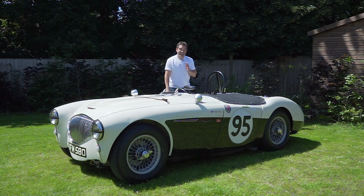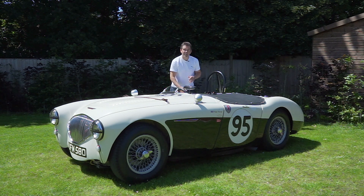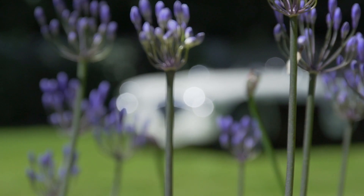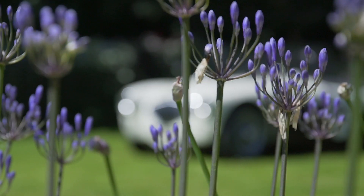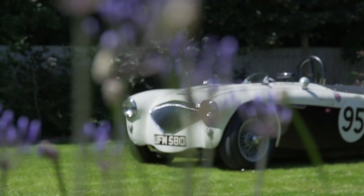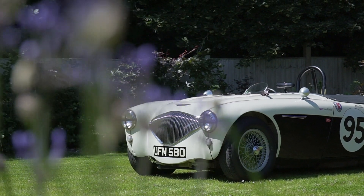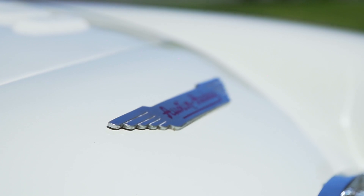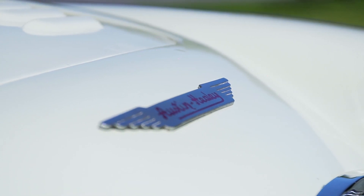Welcome back to Collecting Cars. Today we're driving this recently consigned Austin Healey 100M race car. In 1952, Donald Healey built a single Healey 100 for the London Motor Show. The design impressed the managing director of Austin so much that a deal was struck to join forces and build a car together, and in doing so the Austin Healey 100 was born.